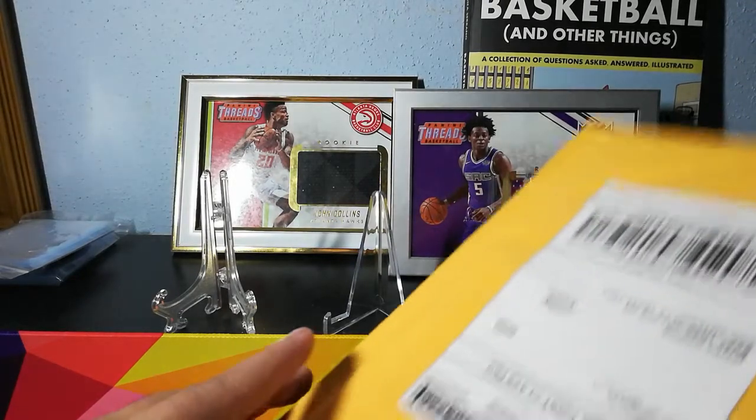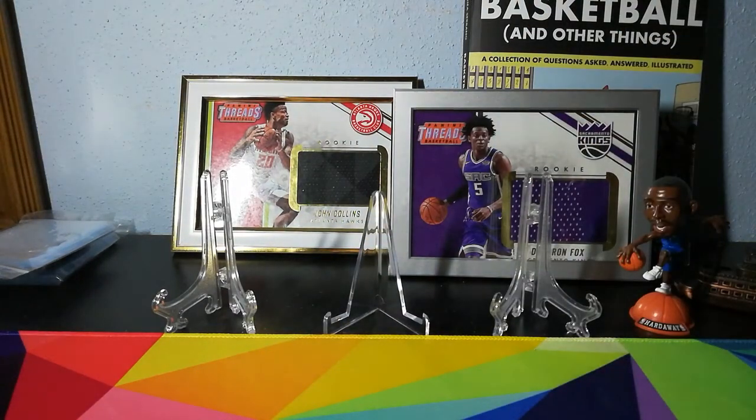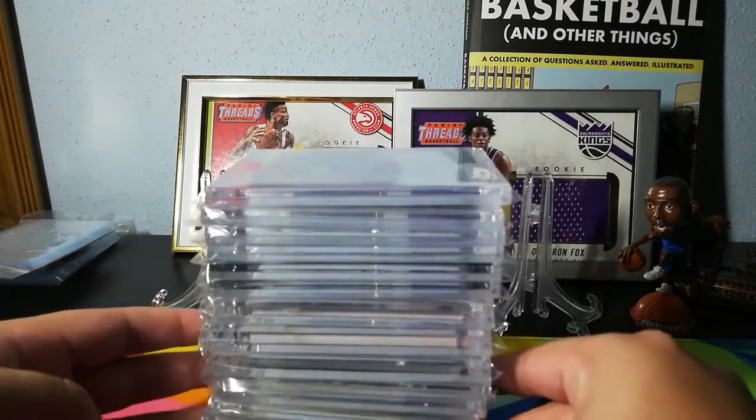What is up YouTube, it is your boy James back with another video. It's been a long time because things have been pretty crazy. So I'm gonna record this video real quick and be showing off some recent pickups.